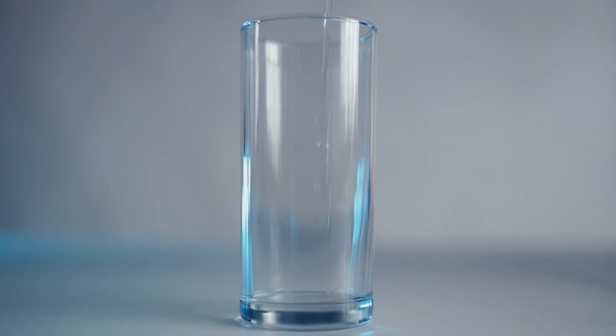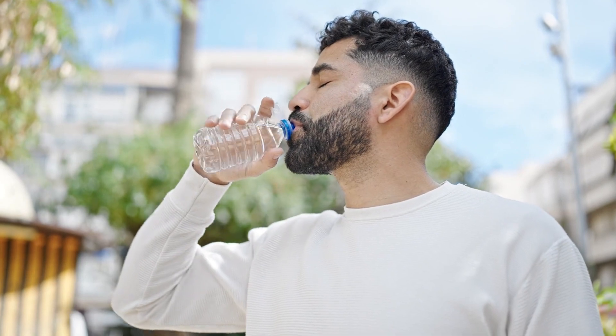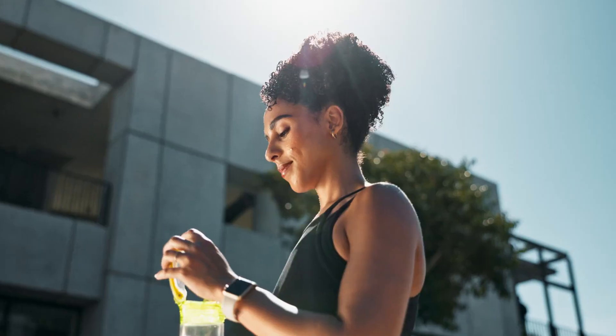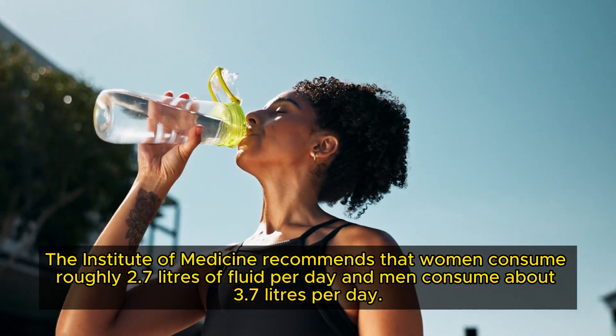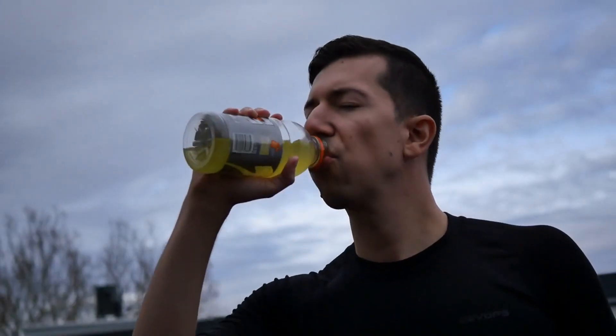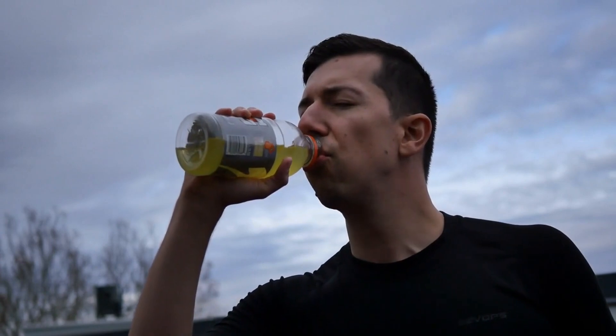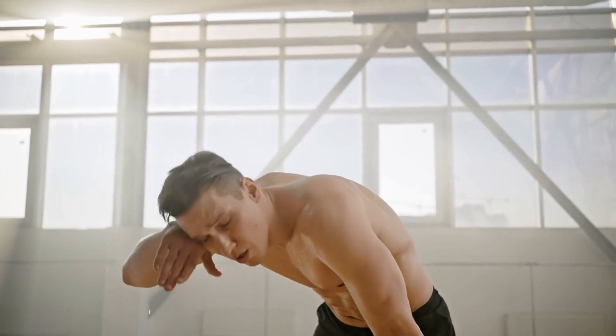To ensure you're staying properly hydrated, start by drinking water consistently throughout the day, not just during your workouts. The Institute of Medicine recommends that women consume roughly 2.7 litres of fluid per day and men consume about 3.7 litres per day. Additionally, consider consuming electrolyte-rich beverages if you engage in intense or prolonged exercise sessions, as they help replenish essential minerals lost through sweat.